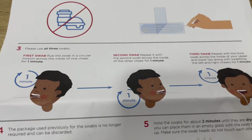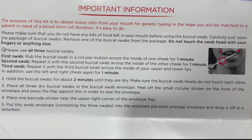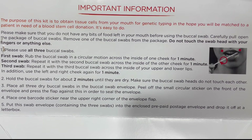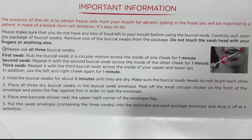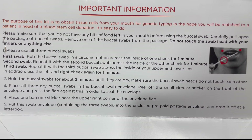Use the swabs as described in the instructions to take three smears from inside your mouth. Rub the first swab in a circular motion across the inside of one cheek for a minute. Repeat with the second swab across the inside of the other cheek for one minute.